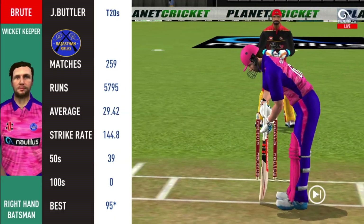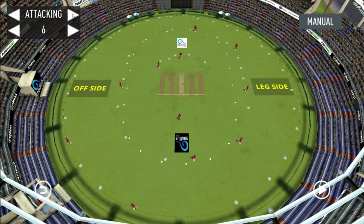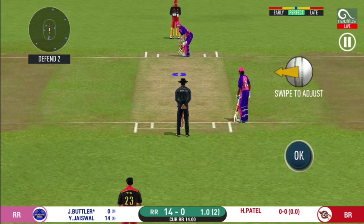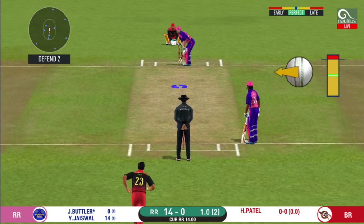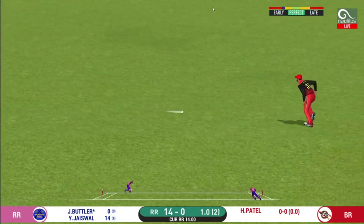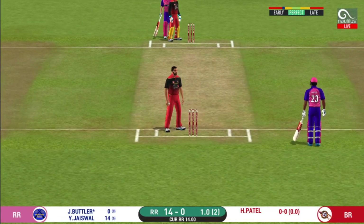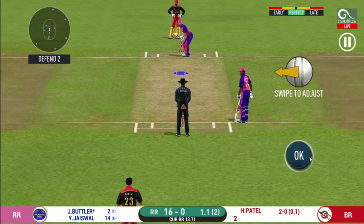A pacer introduced from the other end. Batsmen getting ready to face his first ball. They have run the first one quickly. They are converting ones into twos and twos into threes — that is excellent running.